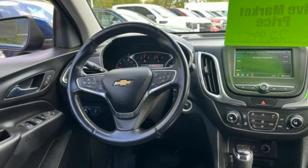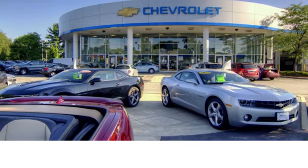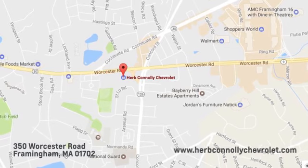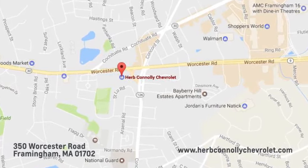There's more than a century of ingenuity and significance in every Chevy. Take it for a test drive today. Call, click, or stop in and see us today. We're conveniently located just off Route 9 East at 350 Worcester Road.